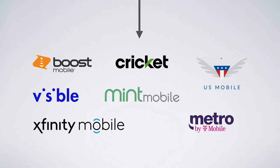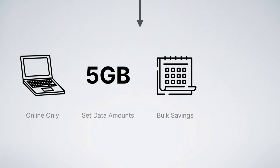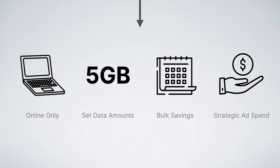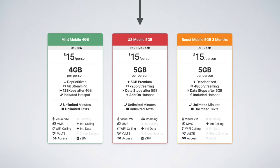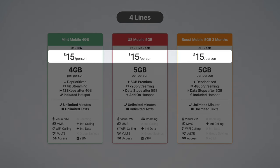These prepaid carriers then use additional cost-saving strategies like operating online only, having plans with set data buckets, selling plans in three, six, or 12-month packages, and making strategic advertising investments to pass on additional savings to you, the consumer, in the form of more affordable plans. That's how you can get the same network coverage you're used to at way more affordable prices.